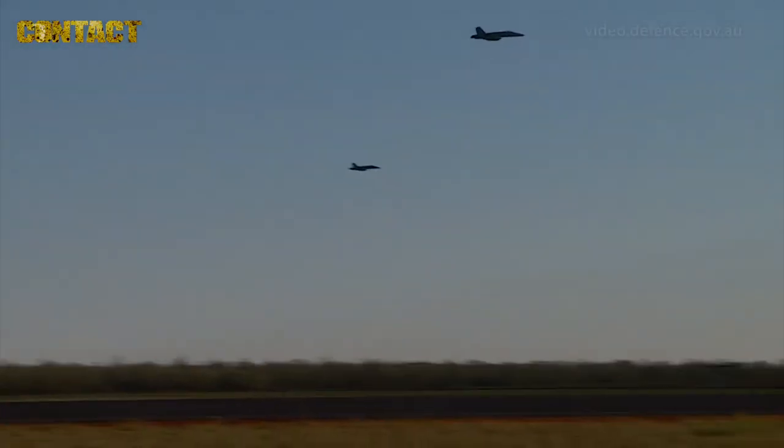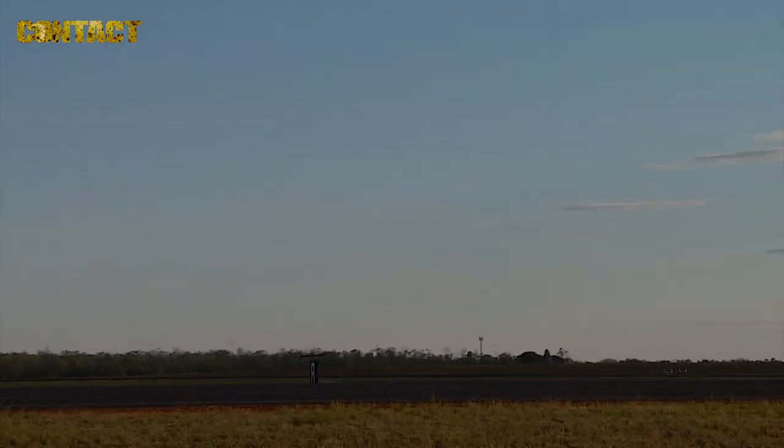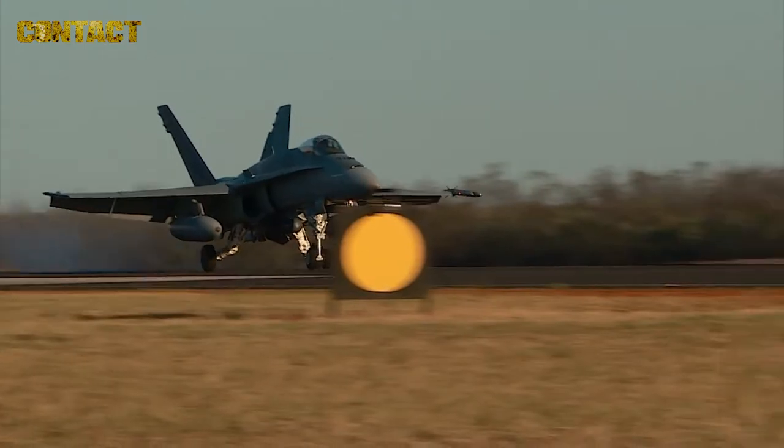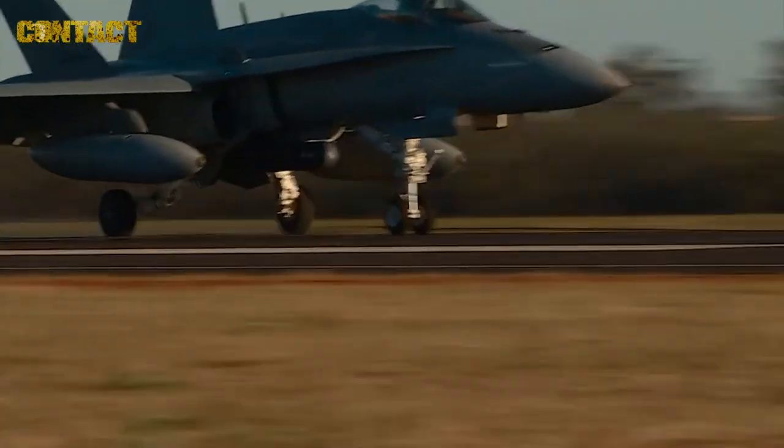77 Squadron has deployed four F-18s from RAAF Williamstown up to RAAF Curtin in support of Exercise Northern Shield. The F-18s bring a whole bunch of different roles to the fight — we can be used for air-to-air, air-to-surface, or non-traditional ISR using our targeting pods to help out guys on the ground.